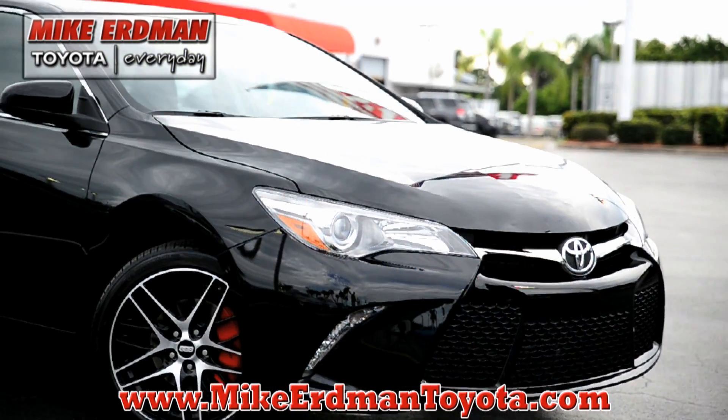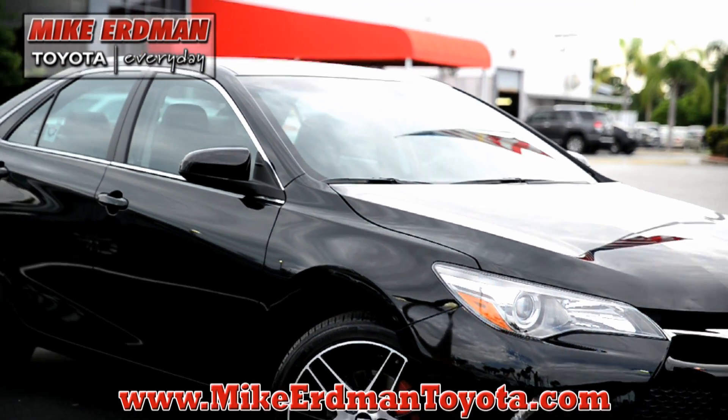Hi, I'm Ryan with Mike Gerdman Toyota in Merritt Island, Florida, and I'm here to give you a first look at the new 2015 Toyota Camry.